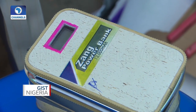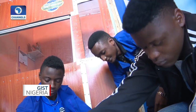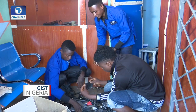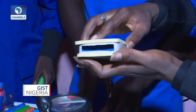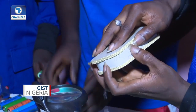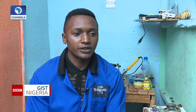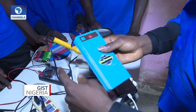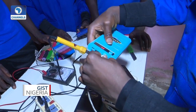My first innovation — a power bank from electronic waste — came about because of the lack of constant electricity we have in this country. Most rural areas have no access to electricity, and most people there have cell phones that need to be recharged. That is how the idea came for the power bank, to help rural areas with no electricity so they can use it to illuminate their homes and recharge their devices.